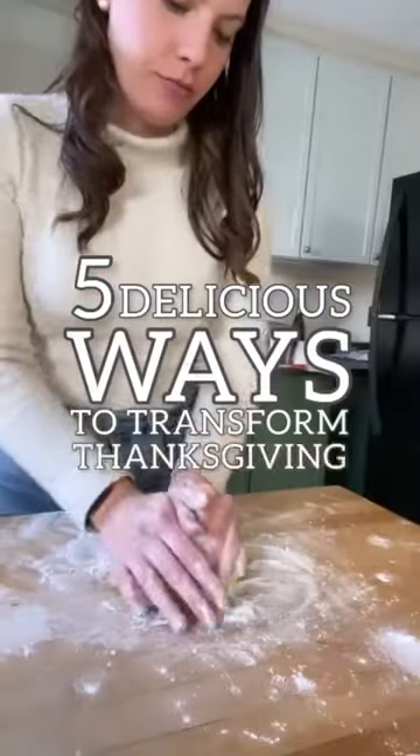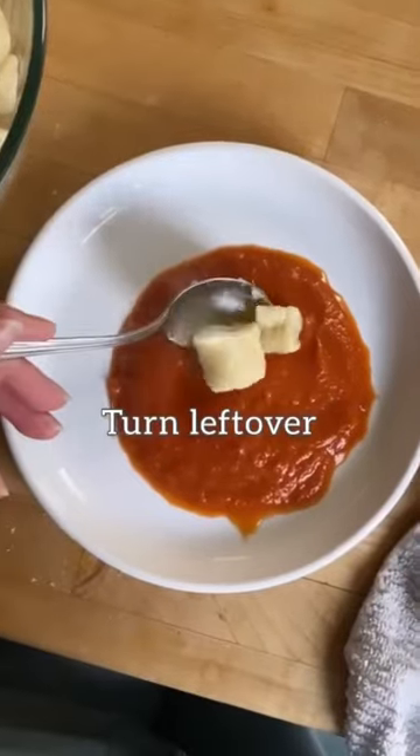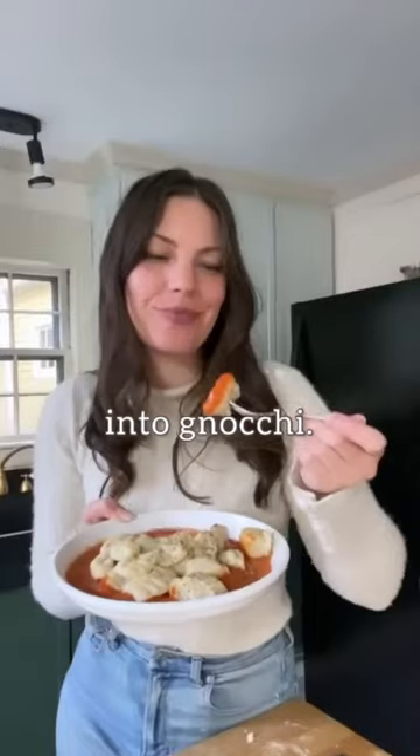Five delicious ways to transform your Thanksgiving leftovers. Turn leftover mashed potatoes into gnocchi.